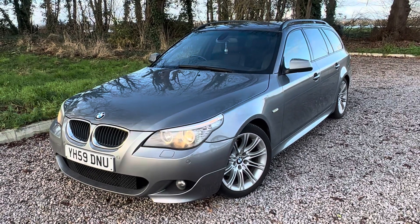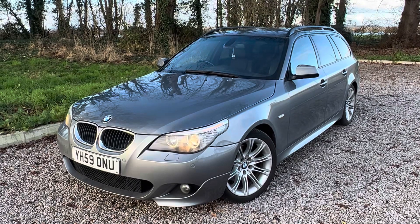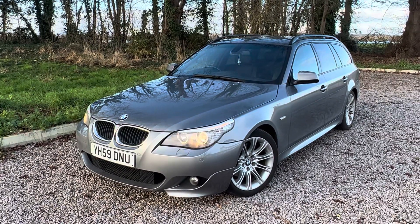Hello ladies and gents, welcome to our video walk around of this amazingly very well looked after BMW 5 Series. It's a 2009 520 diesel, the 2 litre diesel, M Sport Business Edition Touring.